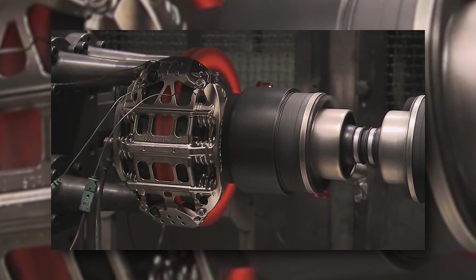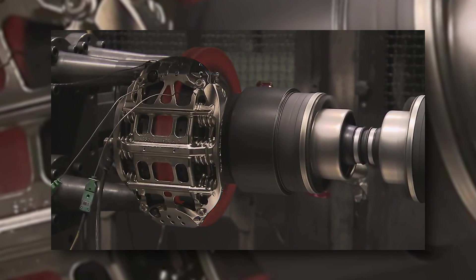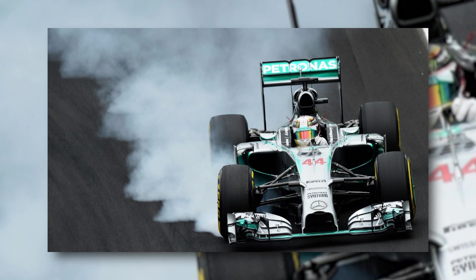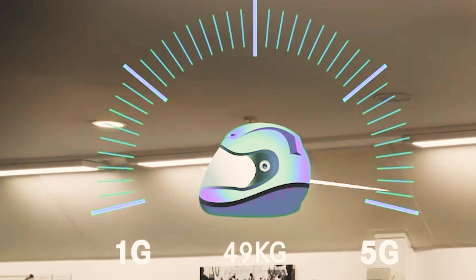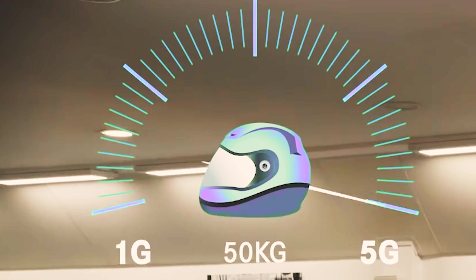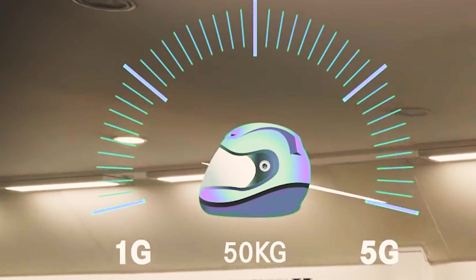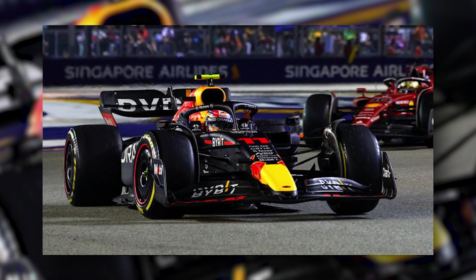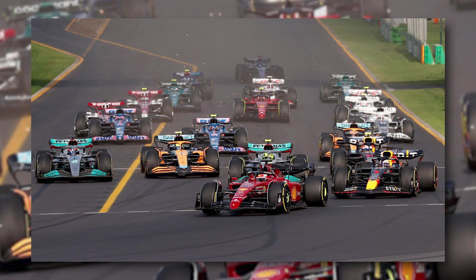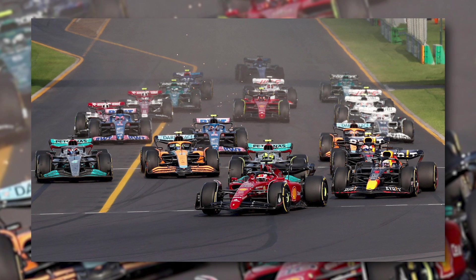The driver actually has to provide all the force for braking in F1. Drivers use their body weight to get enough pressure for the car's deceleration, amounting to withstanding huge G-forces of around 5 Gs. The deceleration causes 50 kilos of pressure on the driver's head and helmet. F1 braking, although without a handbrake, is a complex beast. The rear braking system is especially intricate to provide for both safety and performance.